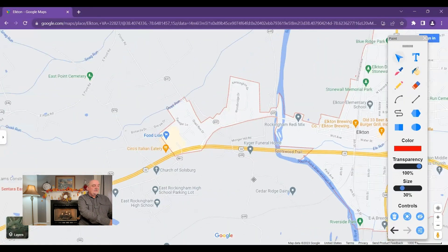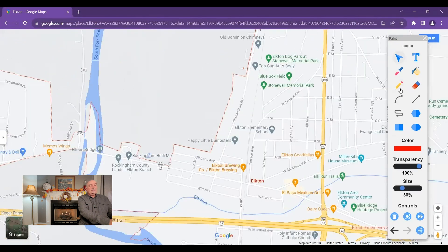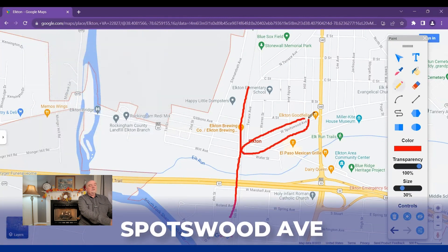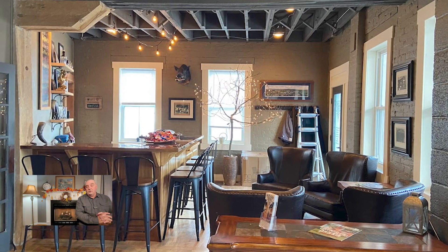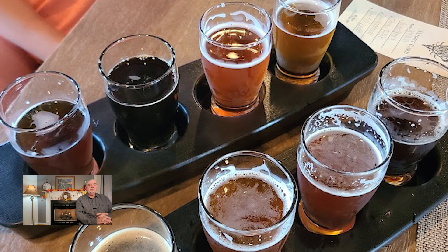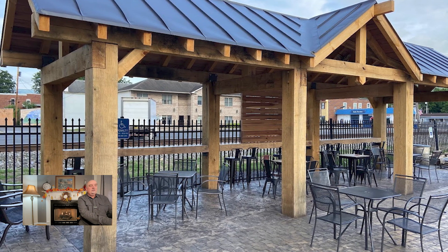The actual downtown area is right near where the railroad runs through town. The main street is Spotswood Avenue, where you'll find a lot of different small shops. One of the highlights in the downtown area is the Elkton Brewing Company — a local brewery with its own brand of craft beers and a real nice place to chill. That's one of the great things about the Shenandoah Valley: lots of breweries, wineries, and good places to enjoy.